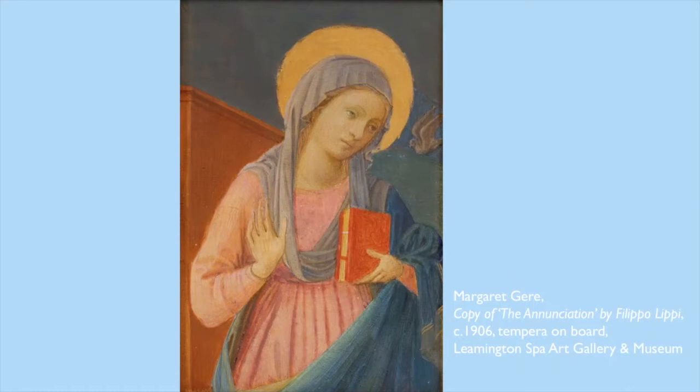So what are we looking at exactly? Well, this is a painting by Margaret Gere, entitled 'Copy of the Annunciation by Filippo Lippi' and it was made in around 1906. The painting depicts the Virgin Mary holding out her hand palm first and in the other hand clutching a book. Mary is wearing a pink tunic with a blue headscarf and robe, and pink and blue are colours traditionally associated with the Virgin Mary in art - blue symbolising her purity and pink her motherhood. A bright gold halo encircles her head indicating Mary's saintly status, and if you look right in the corner you can see a dove as well.